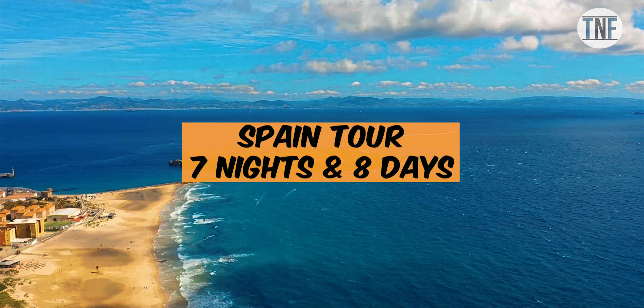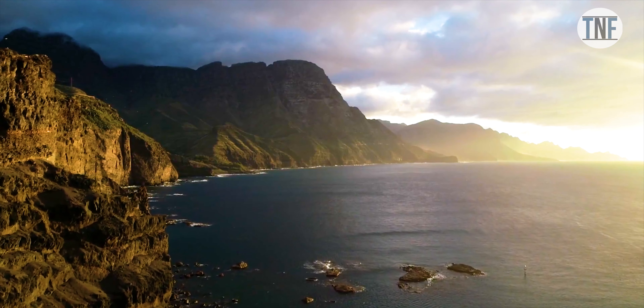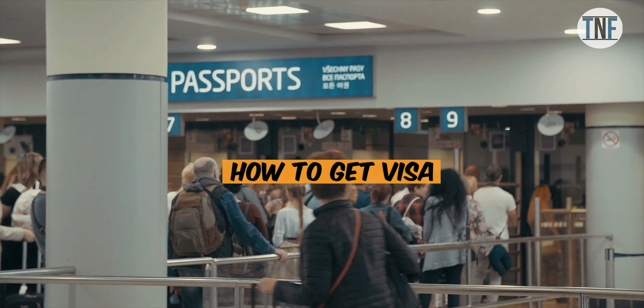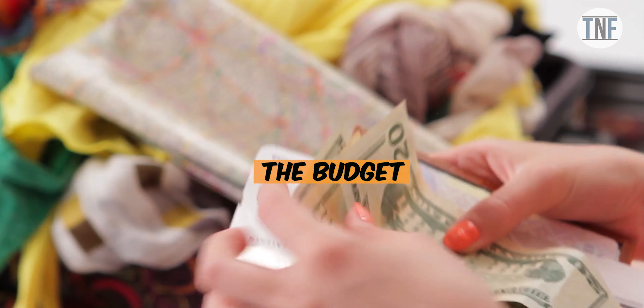In this video we will share a tour plan to this scenic country where we will discuss how to reach there, how to get a visa, the top places to visit, and the budget.